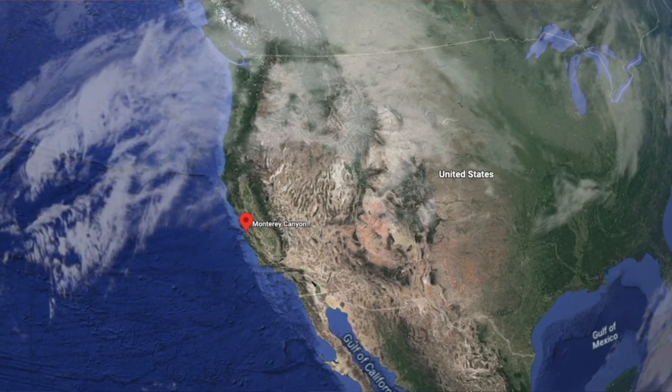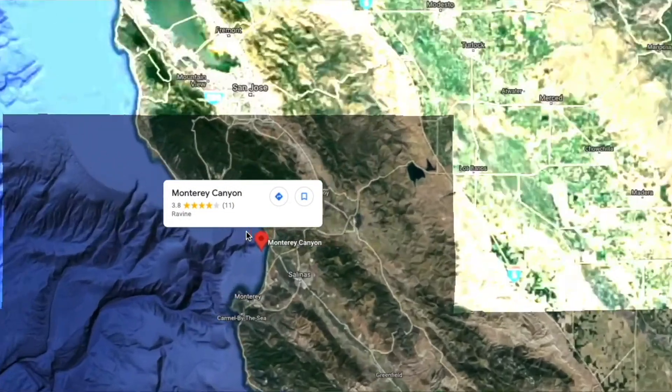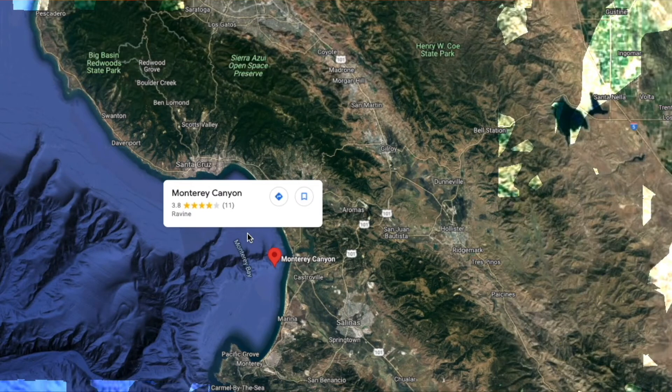Now before we get started, let's take a look at this map. The story takes place off the coast of California in the Pacific Ocean, specifically Monterey Canyon.